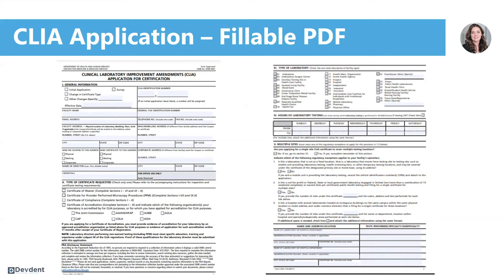This is what the CLIA application looks like. It's a fillable PDF made up of 10 sections, and I'm going to walk you through each section in detail so that you can efficiently complete your application.